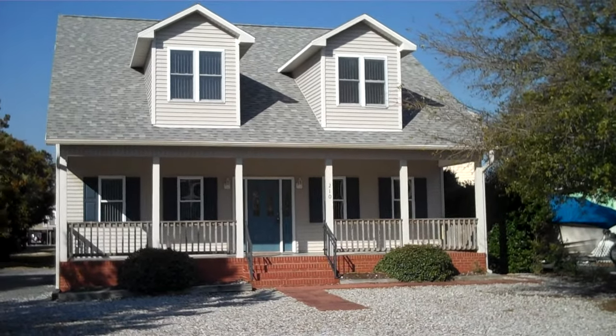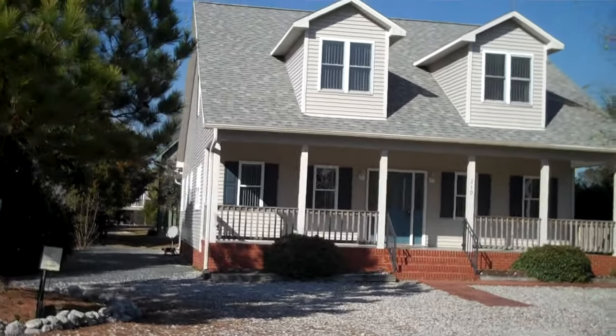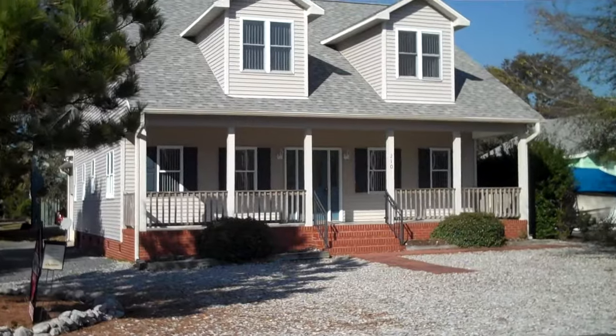Hi, this is Justin Donaton with CoastWalk Real Estate and Team CoastWalk. We cover Carolina, Kure Beach, and Wilmington, North Carolina.